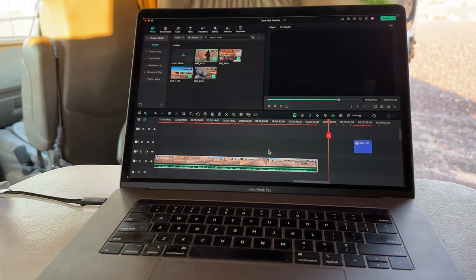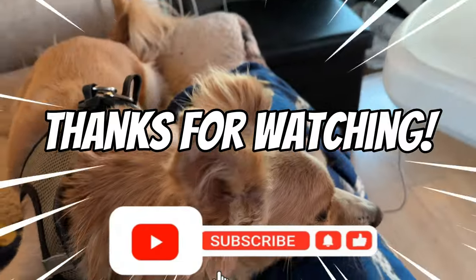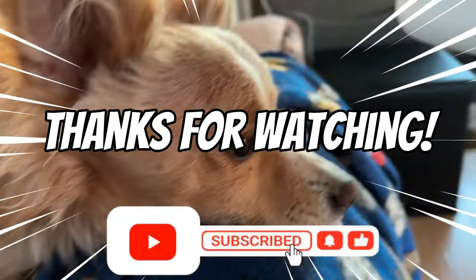So we're going to wrap this one up. Thank you so much for watching, I appreciate each and every one of you. Kit, say hi to the people. And I will see you on the next one.